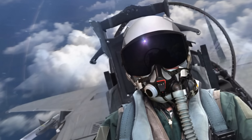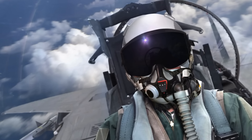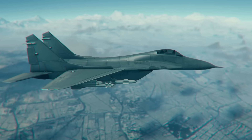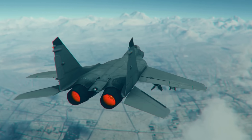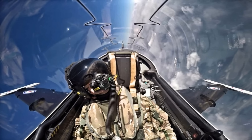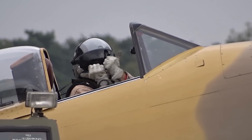The next time you see a fighter pilot suited up with that intimidating mask and visor, remember — beneath that gear is a human being: breathing, talking, and fighting to stay alive in an environment where humans were never meant to go. That mask is their lifeline, their shield, and their connection to the world below. And that's why fighter pilots wear masks — not for style, but for survival.